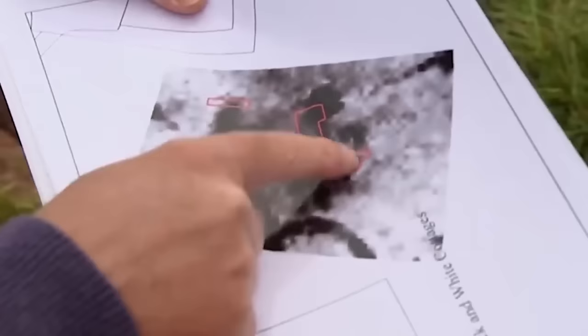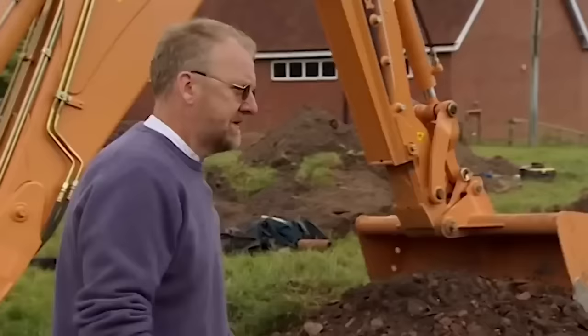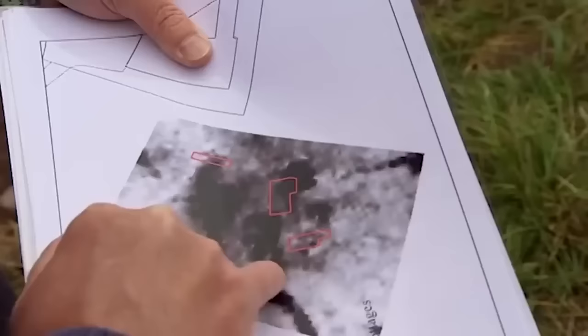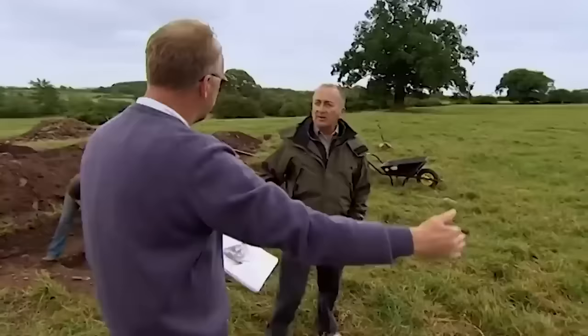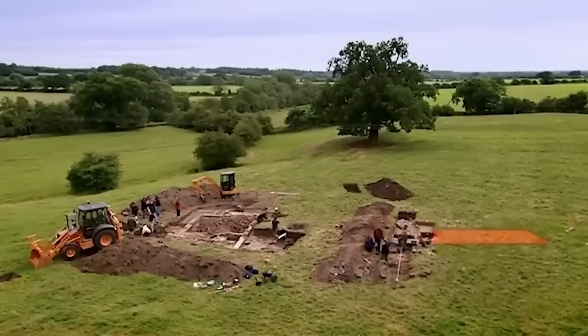Good geophysics results show high resistance indicating a building complex, and a parallel wall to the one in the trench. By extending the trench they can start to get the dimensions of the buildings, and there's also a return visible - potentially the gable end of whatever this building is. Extending the trenches to uncover more walls should give a clearer plan to determine whether they've got the abbey.